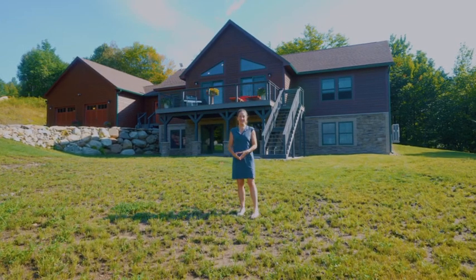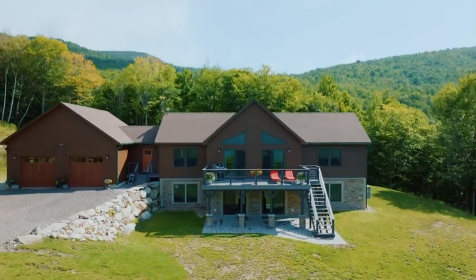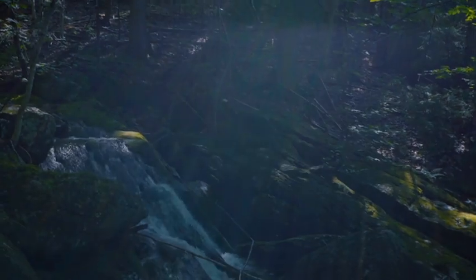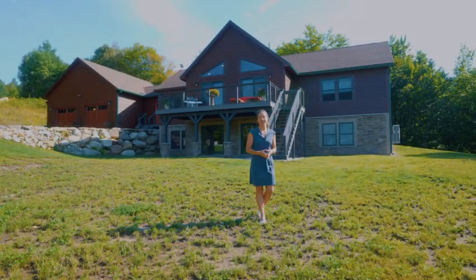Welcome to 65 Sunset Vista Way in beautiful Newry. This four-bed, three-bathroom home sits on more than 13 acres of land, with panoramic views across the Mahoosuc Mountains, including Sunday River Ski Resort, and a roaring brook in the backyard. There is no better place to call home. Let's go take a tour.